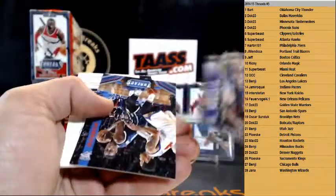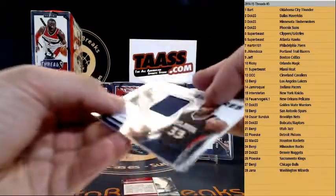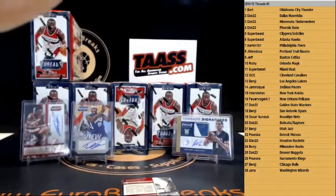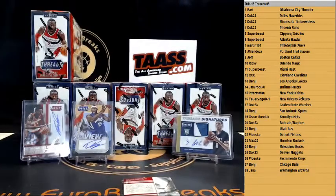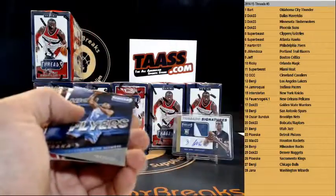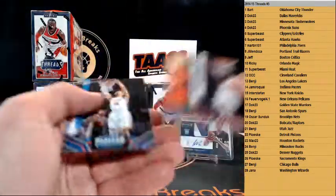Kareem for the Bucks. And autograph — Adrian Payne — Jersey Auto for the Hawks. Atlanta Hawks, Adrian Payne. CJ Wilcox for the Clippers, and Sergi Ibaka for the Thunder.